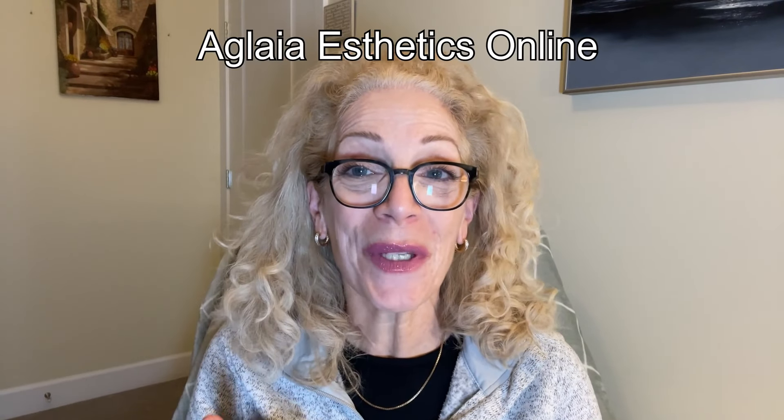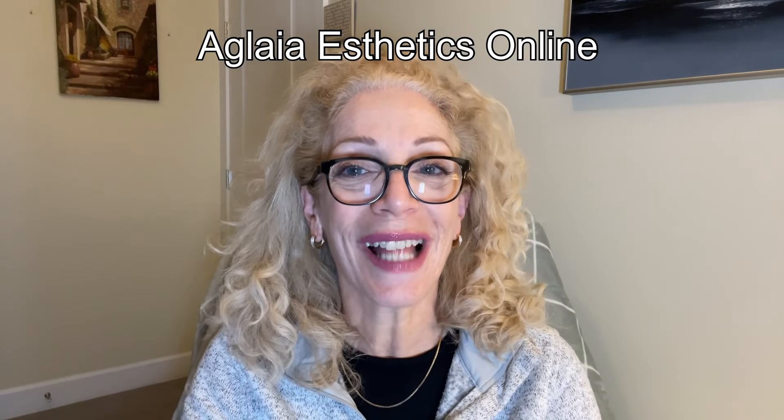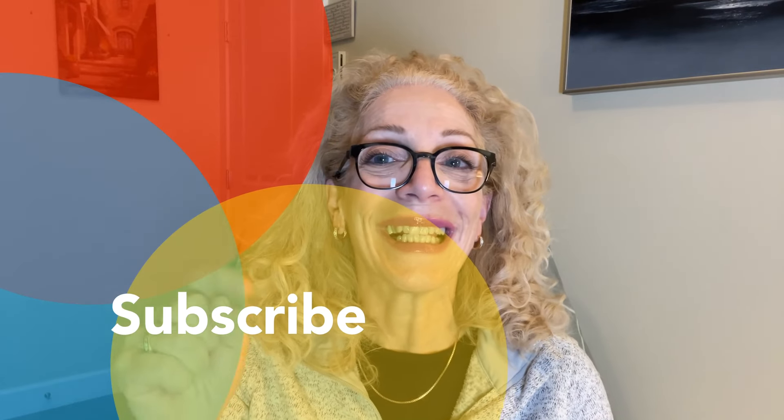If this is your first time on my channel, my name is Maria and welcome to Aglaya Aesthetics Online, where I share and teach everything to do with health and wellness and beauty care in a balanced way. Give me comments below, and if you disagree with me, please do it respectfully. If you have not subscribed yet, please consider it, and click the notification bell so you will not miss any of my educational tutorials.